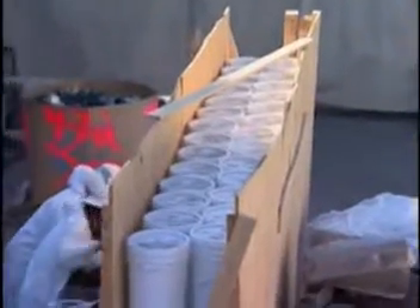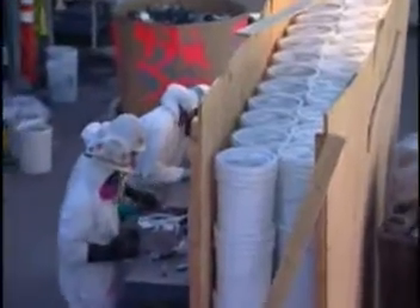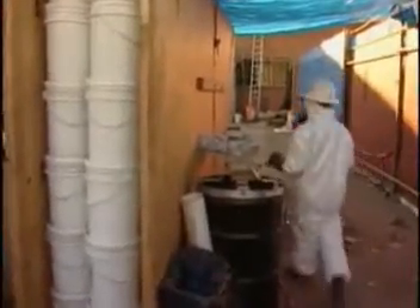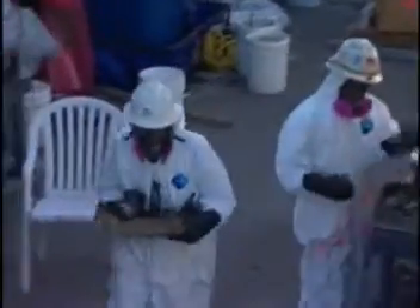To survey items, the team assembled monitoring stations shielded by water walls, constructed of five-gallon buckets sandwiched between plywood. The walls helped limit the influence of background radiation and, at the same time, protected workers.